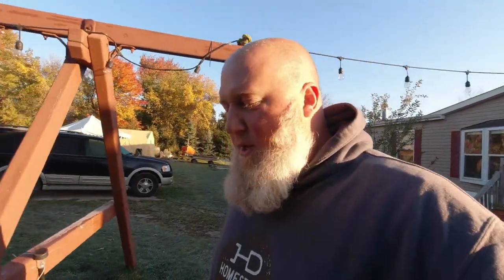Good morning, everybody. I am Jeff, the Homestead Dad, and welcome to Homestead. Today is an exciting day — it's chicken butchering day.